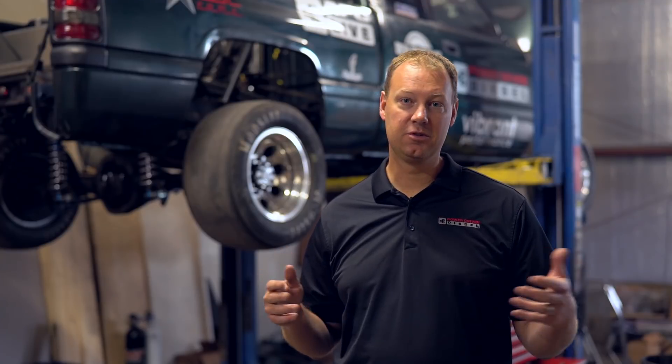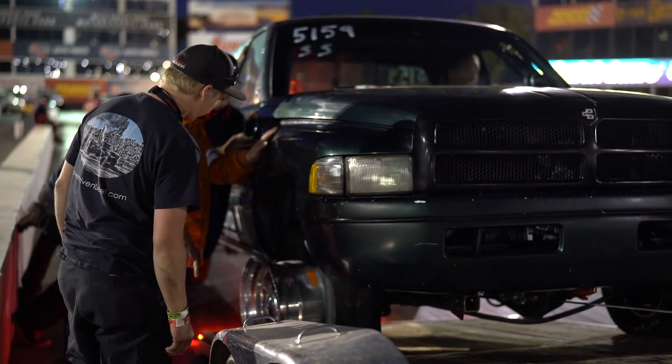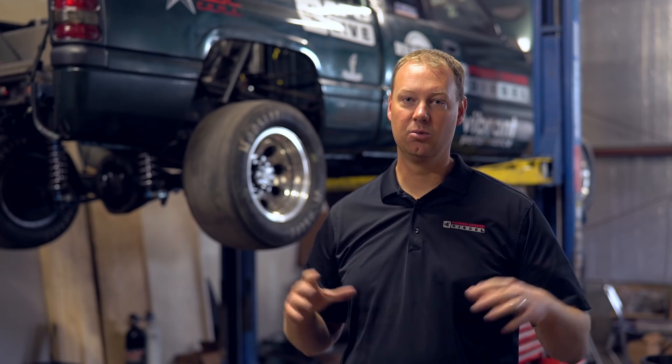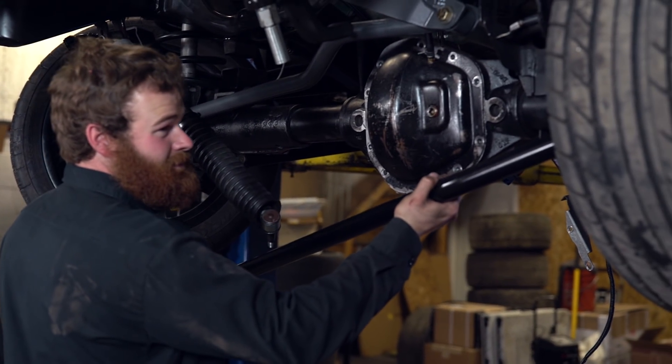Also, the front end steering components were not up to task. They actually bent. The wheels came forward together and bent the tie rod. It was junk. So we had to fix those two things. We got in touch with Dodge Off-Road and they hooked us up with a really sweet set of front end steering components, which are very high end and solved all those issues.